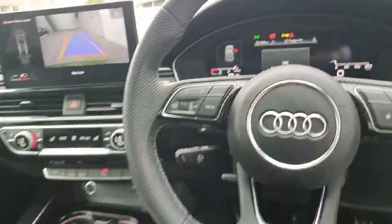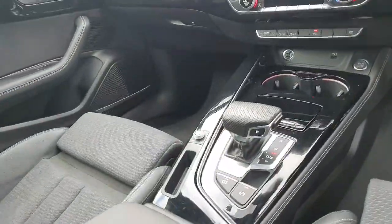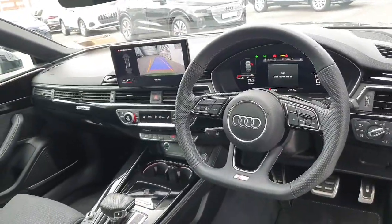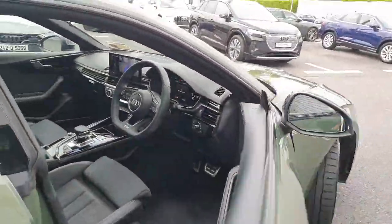Inside, there's the upgraded Virtual Cockpit Plus, cruise control, ambient multi-coloured lighting, and 3-zone digital air conditioning. It has a 7-speed S-Tronic gearbox and an upgraded flat-bottom sports steering wheel. The car also features active lane assist, wireless phone charging, auto lights, auto wipers, and wireless Apple CarPlay and Android Auto.